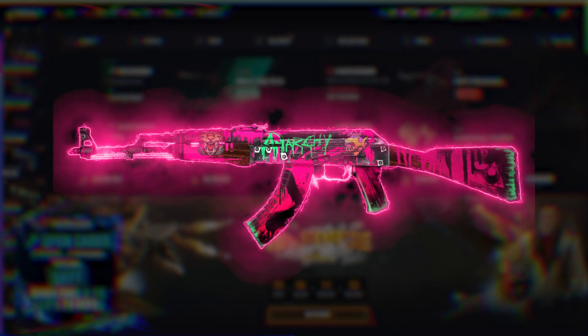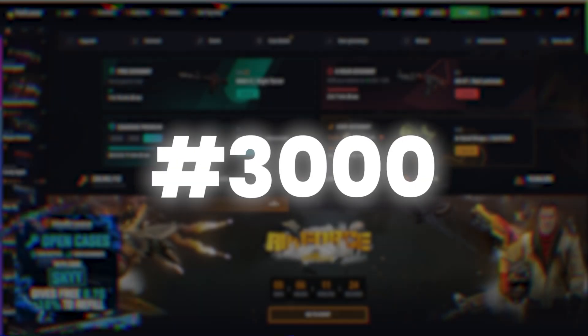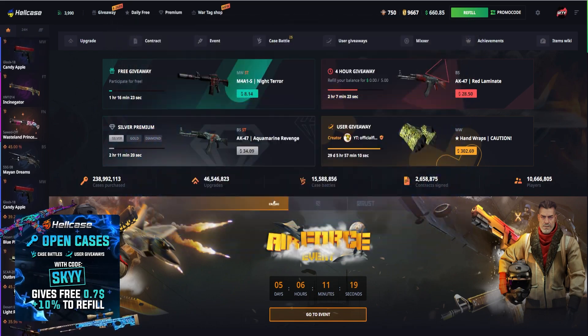If you'd like to win this awesome giveaway which you can see on the screen right now, all you have to do is subscribe with notifications turned on, leave a like, and comment down in the comment section below using hashtag 3000, since there's over 3000 people on the site. Just the usual stuff.